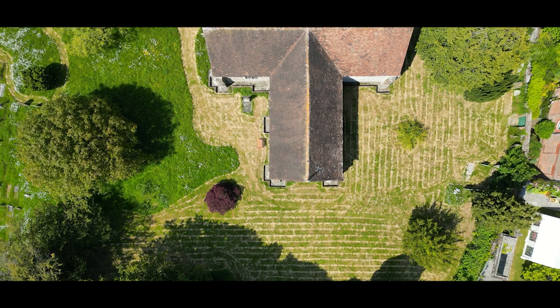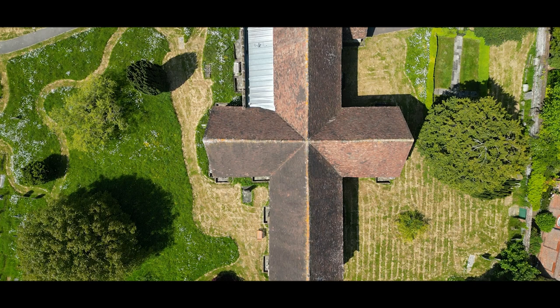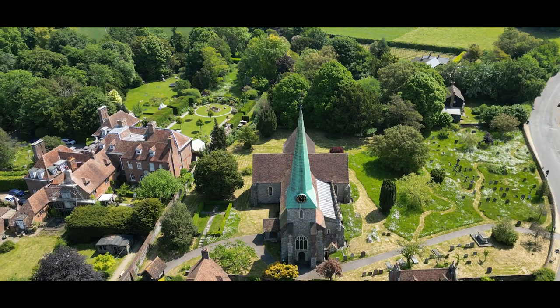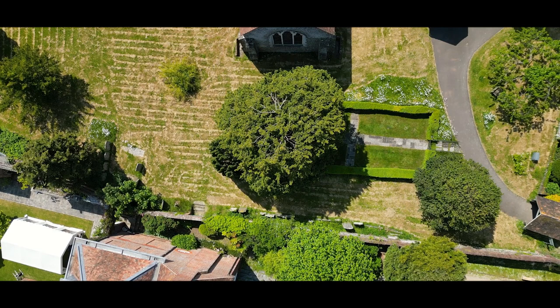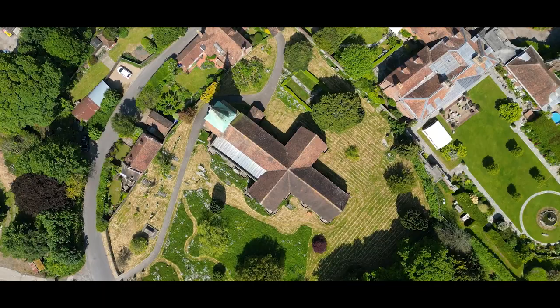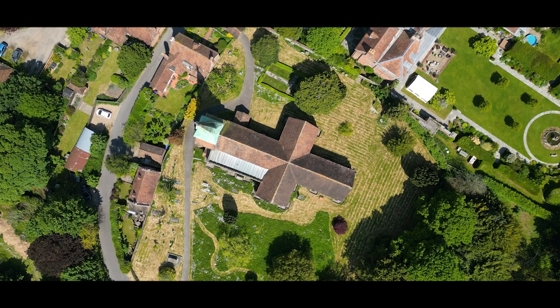The church underwent significant restoration in the 19th century, led by the renowned architect Sir George Gilbert Scott, known for his work on many prominent Gothic revival buildings. Barham Church is home to a historic pipe organ, which has been carefully maintained and continues to produce beautiful music during services. The churchyard surrounding Barham Church contains fascinating gravestones and memorials, some of which date back centuries, providing a glimpse into the village's history.